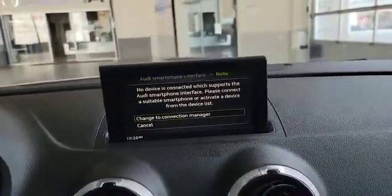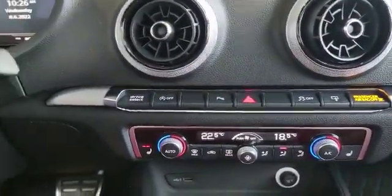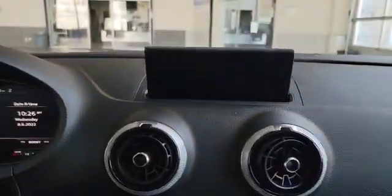This is where your backup camera will pop up. Down here you got a couple of buttons like driving selector mode, automatic on and off, parking sensors, traction control, and also the screen you can actually close and hide it if you want.